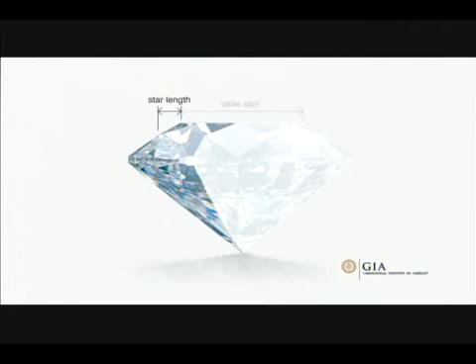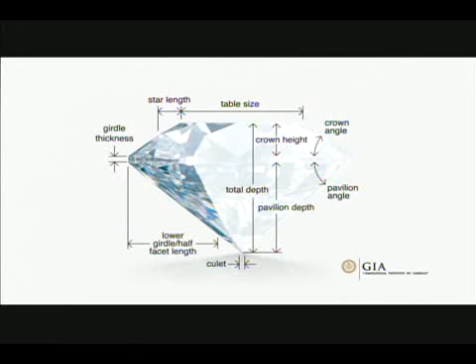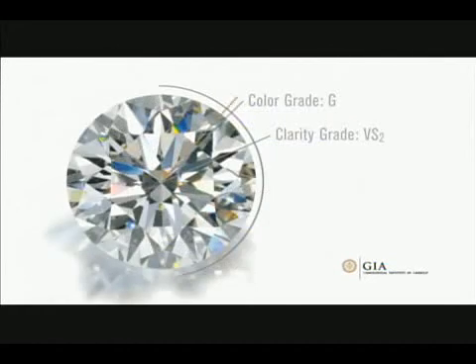After 15 years of research, GIA scientists developed a comprehensive system that factors the diamond's proportions, as well as its culet size, girdle thickness, polish, and symmetry descriptions, and generates a GIA cut grade. Since there is no single set of proportions that define a well-cut diamond, a cut grade needs to be determined by factoring in a range of parameters. Our diamond received a cut grade of excellent.